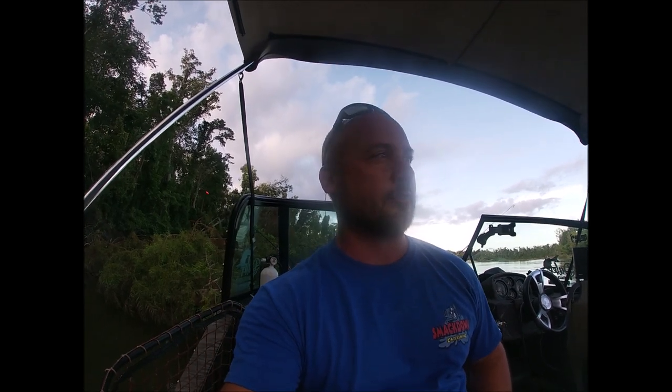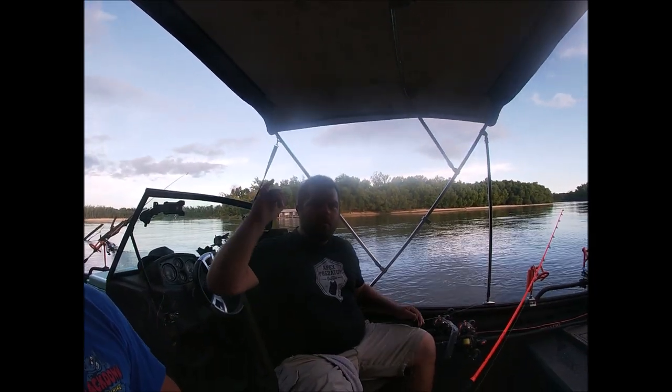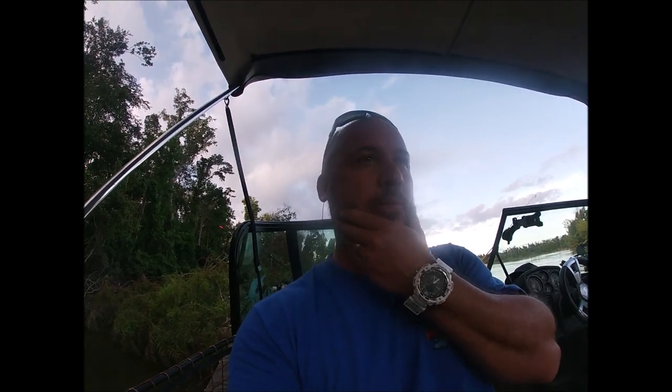Hey, what's going on guys. This week we're doing something a little different than we normally do. I'm actually down here in Florida on vacation with the family and we've hooked up with my buddy Chad Bailey down here at Size Matters Catfishing. Tonight we're going to be chasing some flathead catfish, something you haven't seen on my channel very much. Chad's full of knowledge on these flatheads, so that's one reason I wanted to fish with him - just to learn a little bit from him.